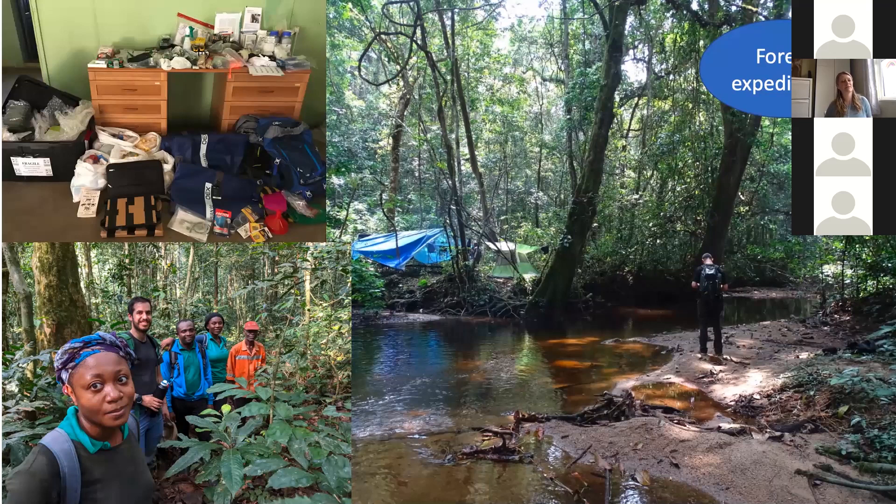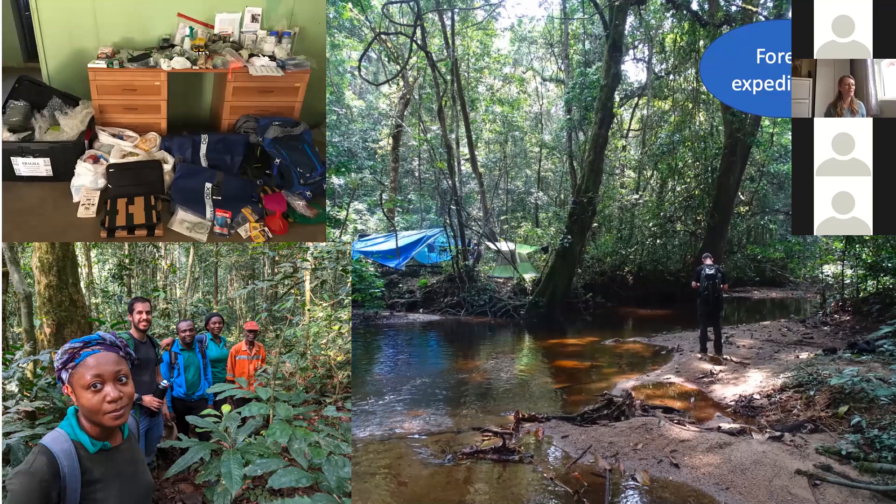Going out into the forest takes considerable organization. The field team takes a lot of kit and is accompanied by porters; they go into the forest for one to two weeks at a time, camping, setting up camera traps, conducting line transects, and looking for signs of gorillas and hunting. The forest is beautiful, but the reality is very steep, muddy, and wet terrain that can be quite treacherous — something the pictures don't really convey.